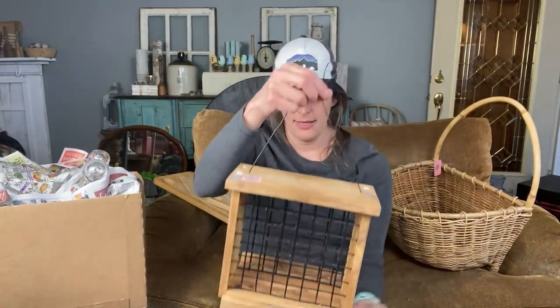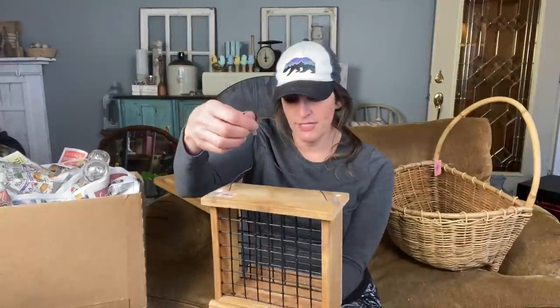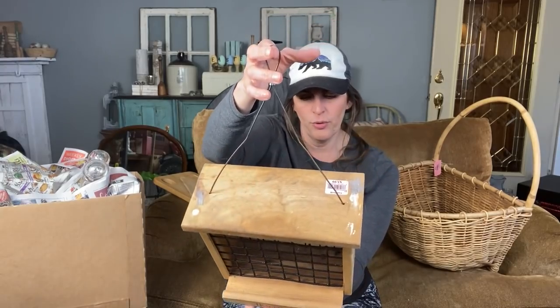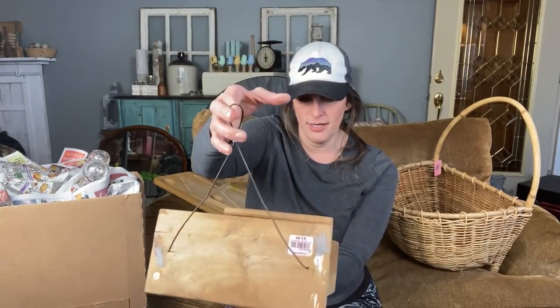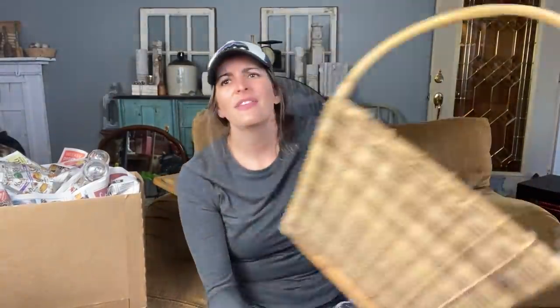I have a thing for birds in my gardens. All year long I feed them, and I'm always looking for little birdhouses for spring so they can have their little babies, and different feeders. This one was only $3.99 — so like four bucks. It says Homegrown Cedar Products. I don't know how much it would have been new, but a lot of times these feeders are super expensive, so I thought what a great deal.